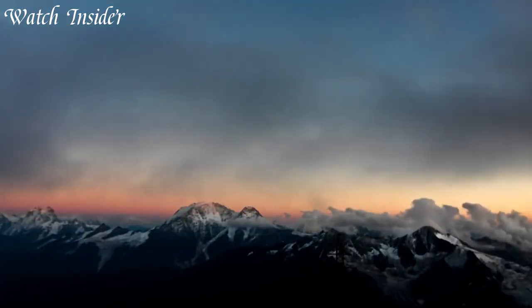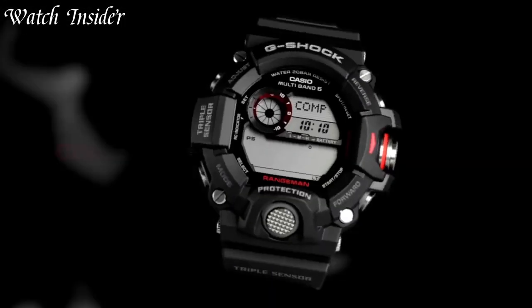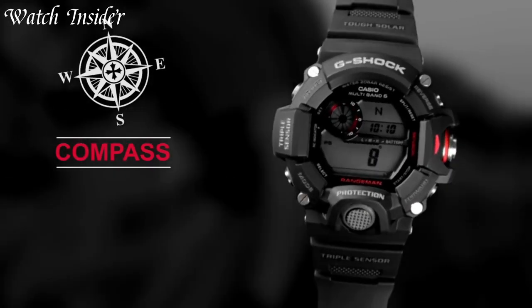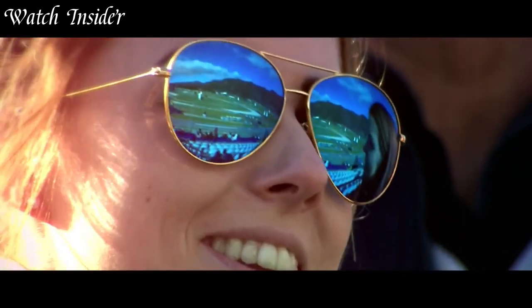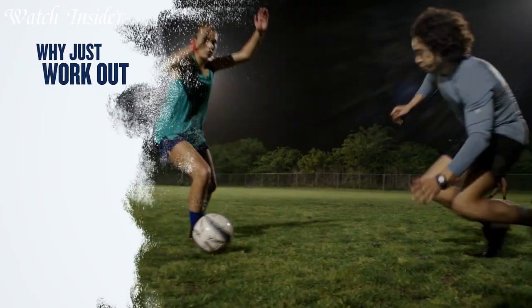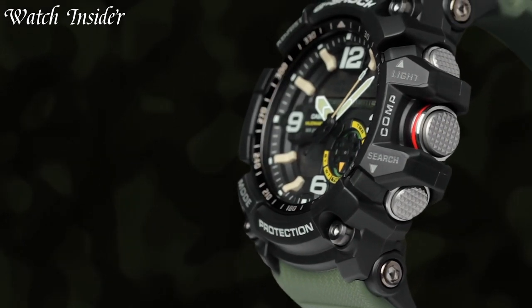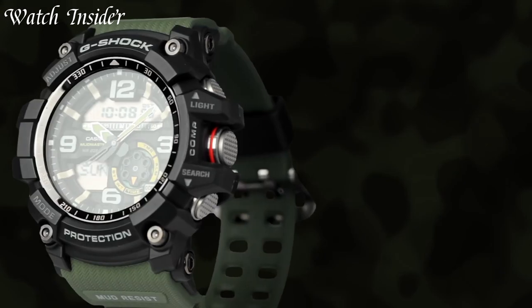Some tactical watches also feature GPS tracking and solar-powered batteries, making them ideal for outdoor adventures. Whether you're a professional or an adventurer, a tactical watch is an essential tool for anyone who demands the best. I've included all the links in the video description below. Without further ado, let's get started.